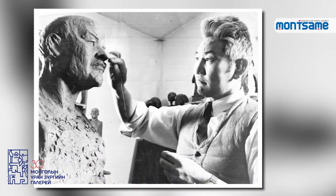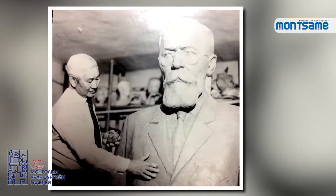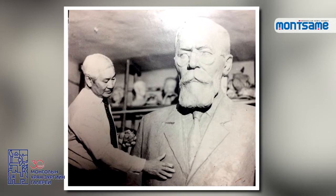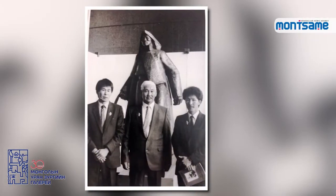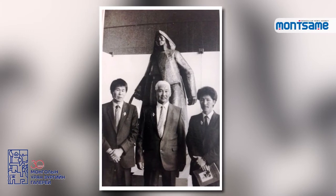One of the talented sculptors who contributed to the development of the contemporary sculpture scene in Mongolia, Dashtiluk studied sculpture at the Repin Institute of Painting, Sculpture and Architecture in Leningrad between 1962 and 1966. He took first place in an art competition held in 1956 with his piece called Sculptor Mother.